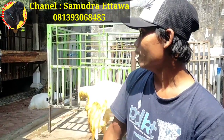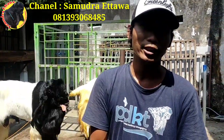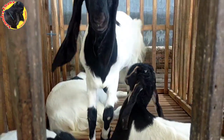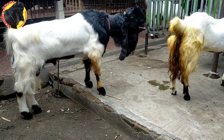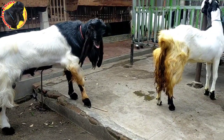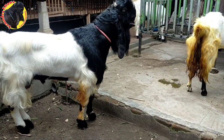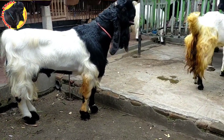Alhamdulillah teman-teman semuanya, pada kali ini kami akan memberikan sedikit informasi mengenai dunia peternakan khususnya kambing PE. Jadi tonton terus videonya sampai habis jangan sampai dilewatkan. Dan tak lupa juga kami ingatkan bagi teman-teman semuanya khususnya yang masih pemula, yang masih belum mengetahui gimana caranya kita mengawinkan kambing, atau mungkin ciri-ciri kambing birahi contohnya.